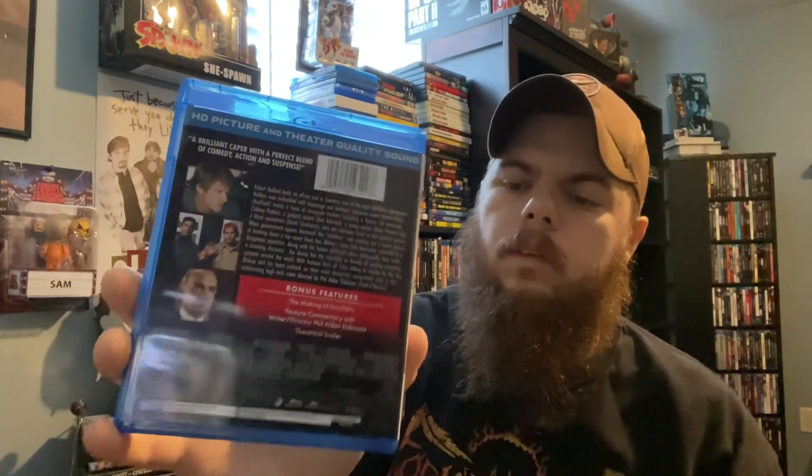Next up is some stuff my wife ordered from Groove. First is Road House — I haven't seen this in years but I know it's a classic. Looking forward to revisiting that one. Next is Sneakers — I've never seen it but think I've heard of it. She really wanted to see it, so just for that alone I'm looking forward to checking it out with her.